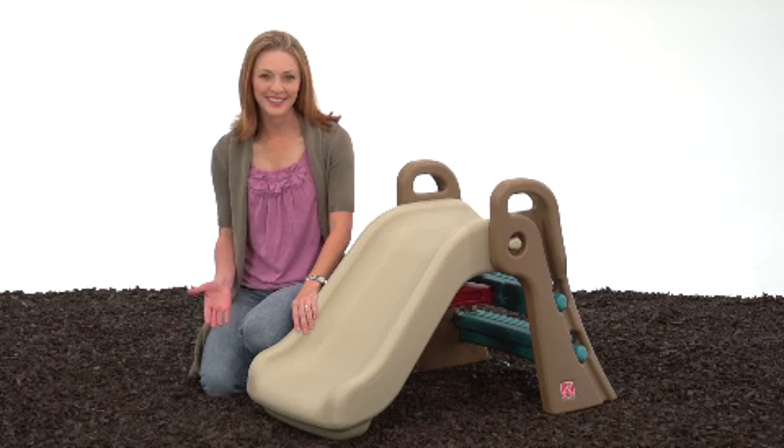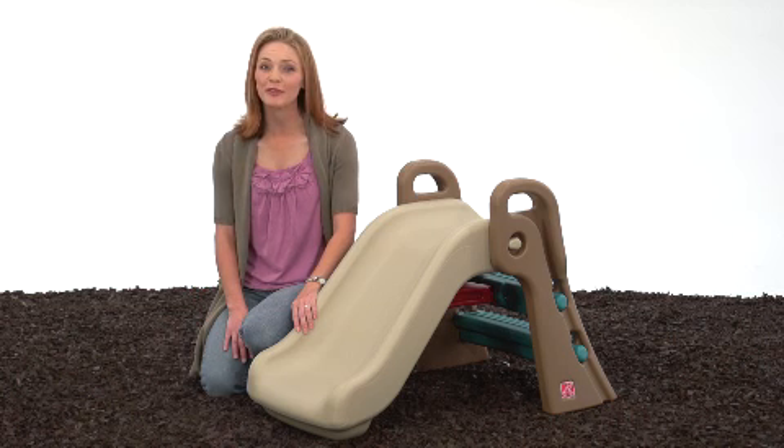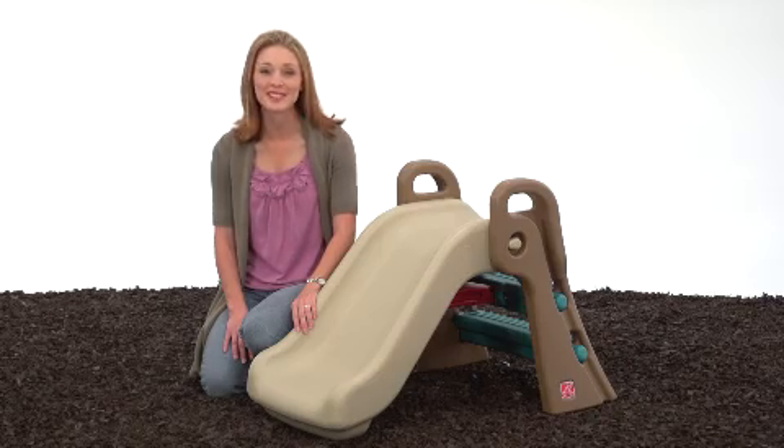What kid doesn't love to slide? And with the Step 2 Play Up Fun Fold Junior Slide, toddlers can get in on the action with a slide that is right-sized for them.